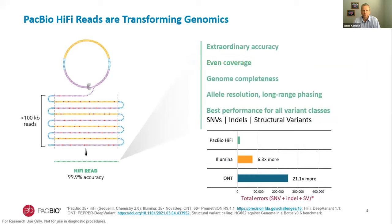In addition to extraordinary accuracy, HiFi reads provide other advantages such as even coverage, high genome completeness, allele resolution, and long-range phasing. All these aspects result in superior performance for calling all variant classes. The recent precision FDA truth challenge version 2, the Genome in a Bottle 0.6 benchmark, and the most recent updates for all technologies highlight that PacBio HiFi data has the best performance, with substantially lower variant calling errors in SNPs, indels, and structural variants compared to all other sequencing technologies.